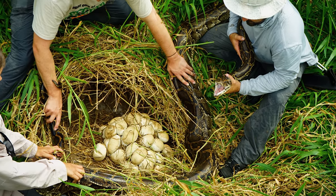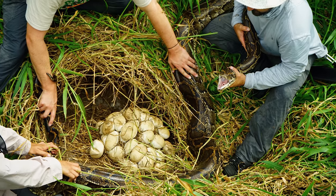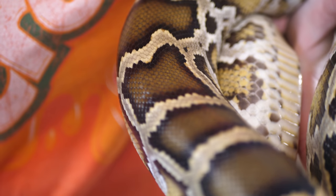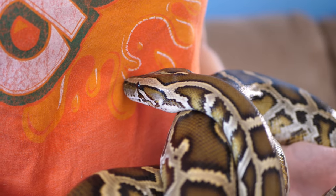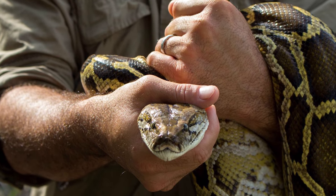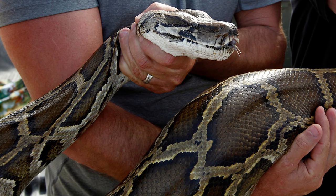The hunters are also given a $200 bonus for any python nest they find, since a nest will be protected by a breeding female with a lot of eggs that can be removed before they become more invasive pythons. In May 2018, the python hunters successfully eliminated their 1,000th Burmese python from the Everglades — a sign the effort is really paying off. The Everglades National Park is also joining forces to hire additional hunters on top of that.